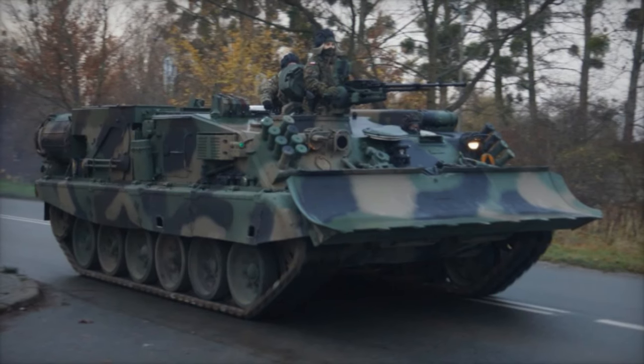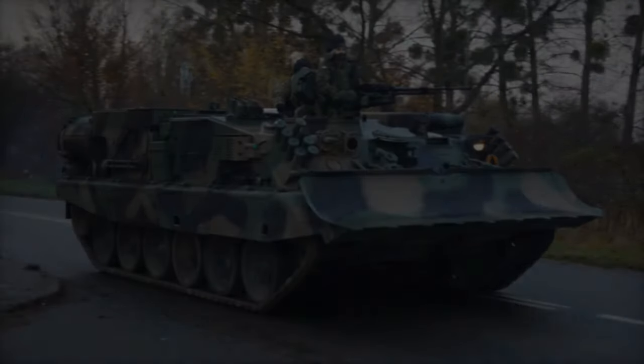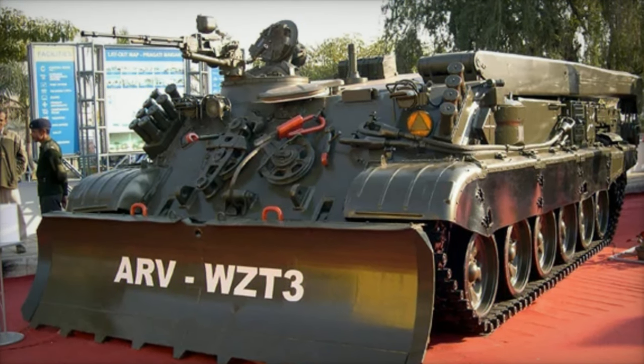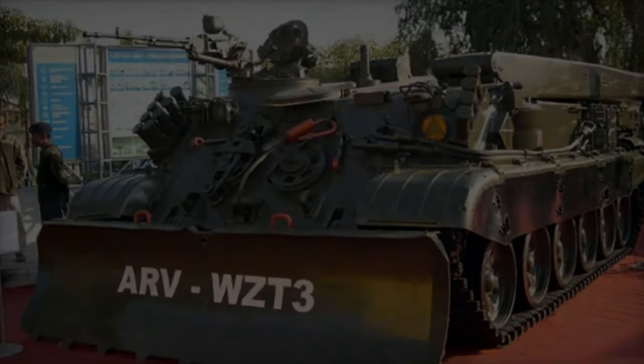The WZT-4, the latest model, is constructed using the PT-91M chassis employed by the Malaysian Armed Forces. The WZT-3 incorporates several modifications compared to the original T-72 tank.